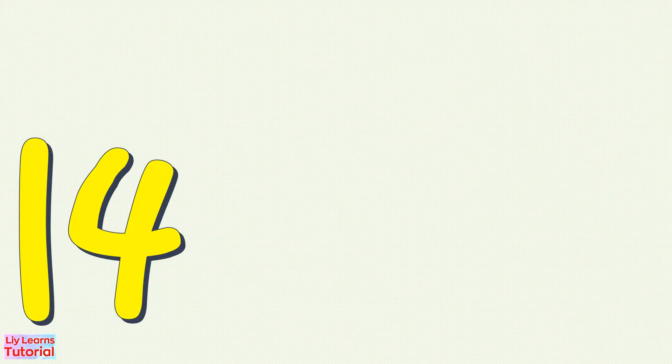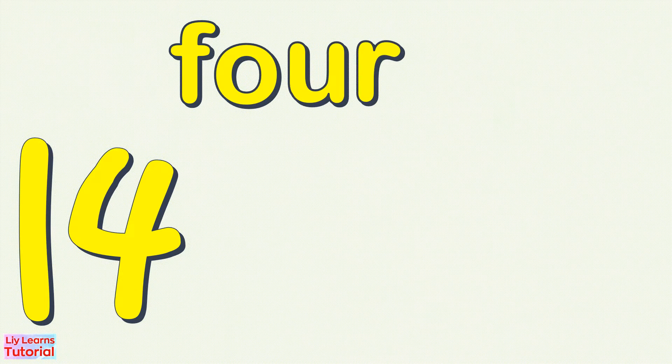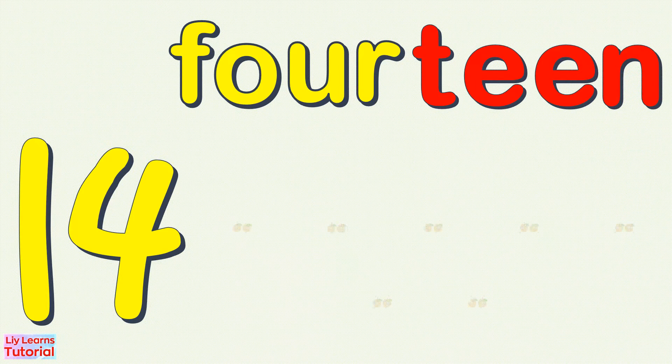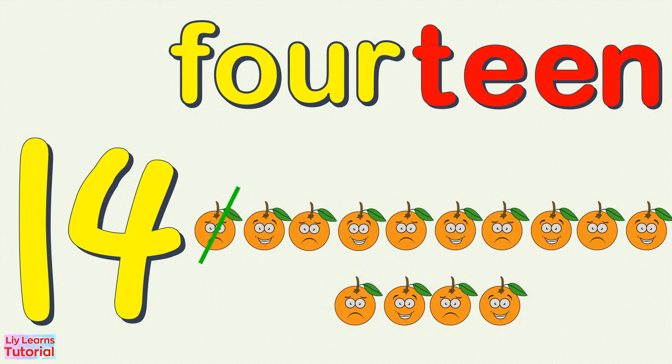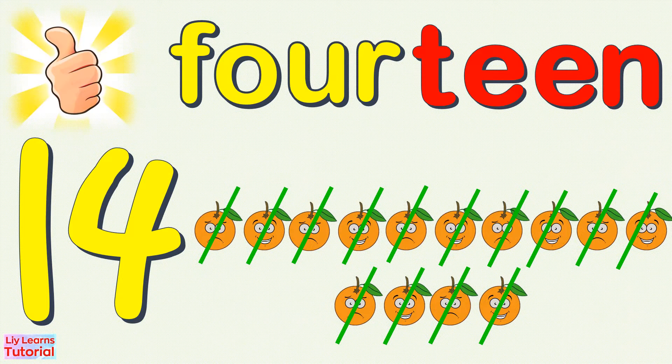14 — F, O, U, R, T, E, E, N — 14. 1, 2, 3, 4, 5, 6, 7, 8, 9, 10, 11, 12, 13, 14. 14 oranges.